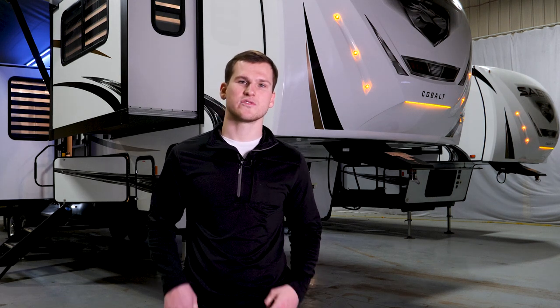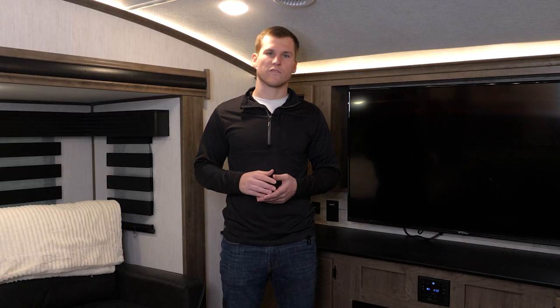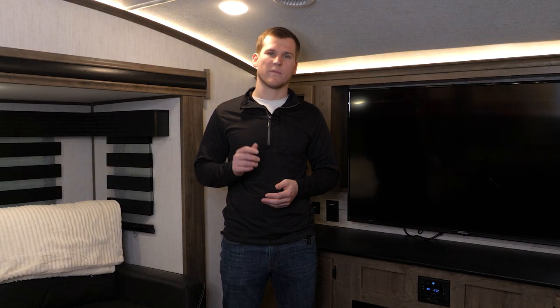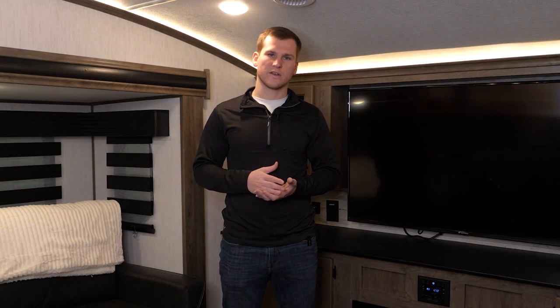Hi everybody, my name is Corian and today we're going to be taking a look at the newly refreshed 2022 Sabre 37 FLH. We'll start off the tour in the front of the 37 FLH. One thing I want to mention before we get into it is all the features that I'm going through are completely standard. Everything in the Sabre product line is standardized across the board, so it makes it simple to know what you're getting.